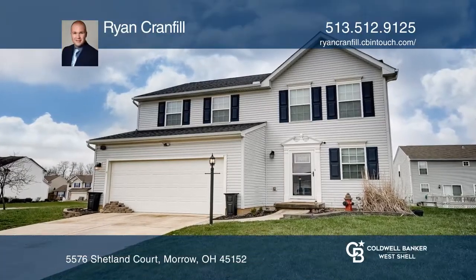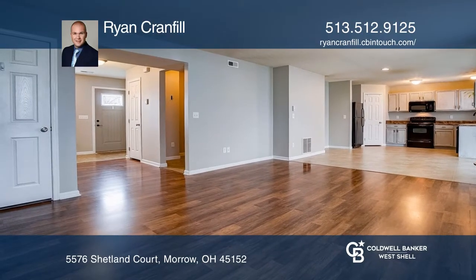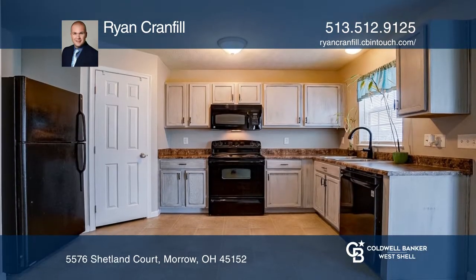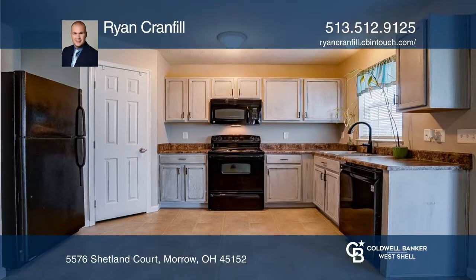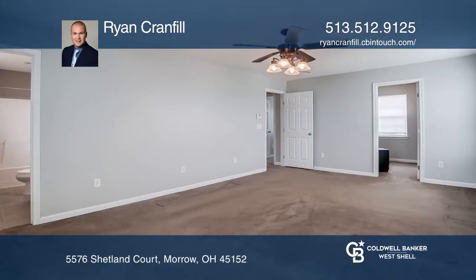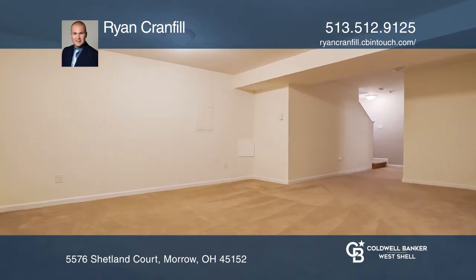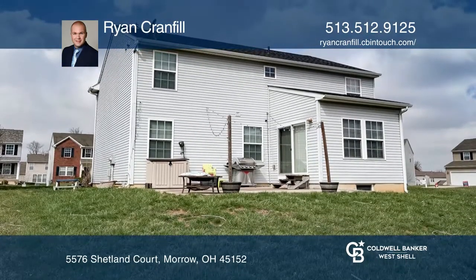This gorgeous three-bedroom, three-and-one-half-bathroom, one-owner home sits on a large corner lot across from the park in the Saddlebrook community. It features a breakfast room addition, a large master suite upstairs with an additional two bedrooms and a full bathroom. The finished lower level has a family or playroom and an additional full bathroom.